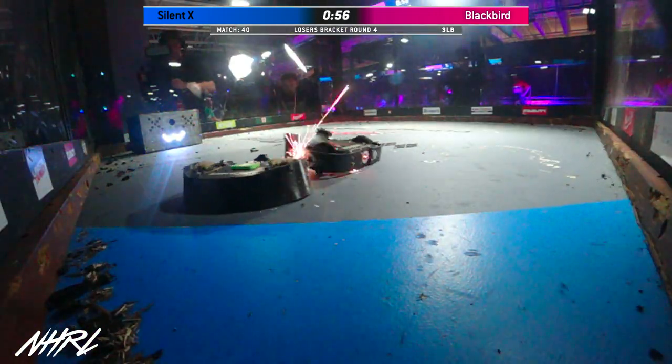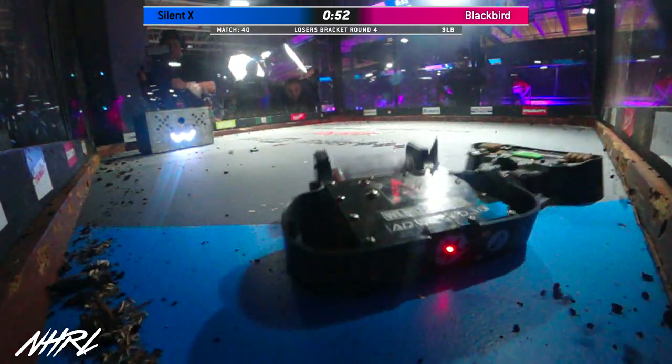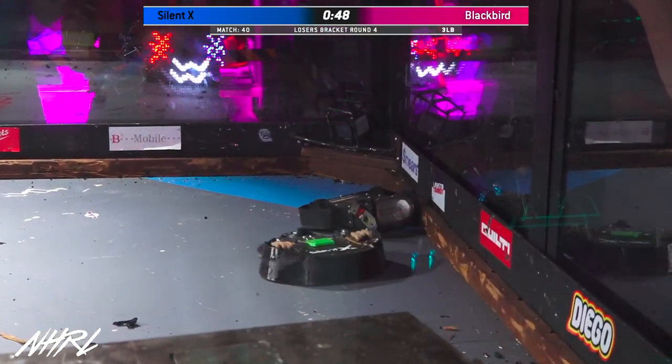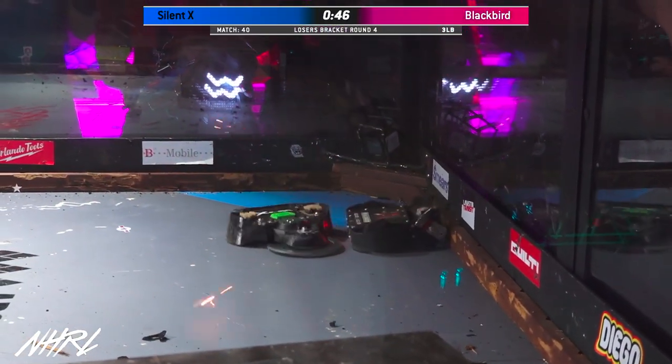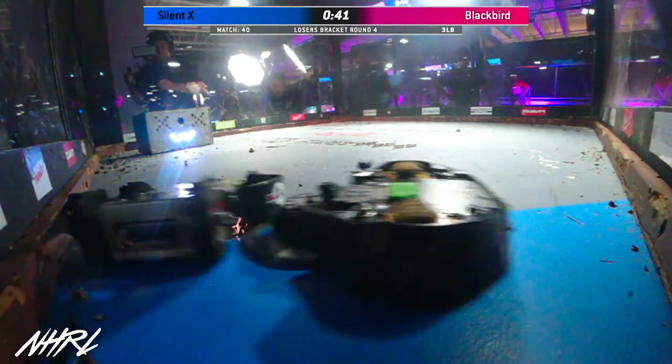I just saw something incredible happen. Anthony sent his daughter to go hit the tap-out button, but all of a sudden Blackbird sprung back to life. I don't even know if Aria could reach the tap-out button, Anthony. I'll bet that girl's got good hops — she could jump up there and get it.